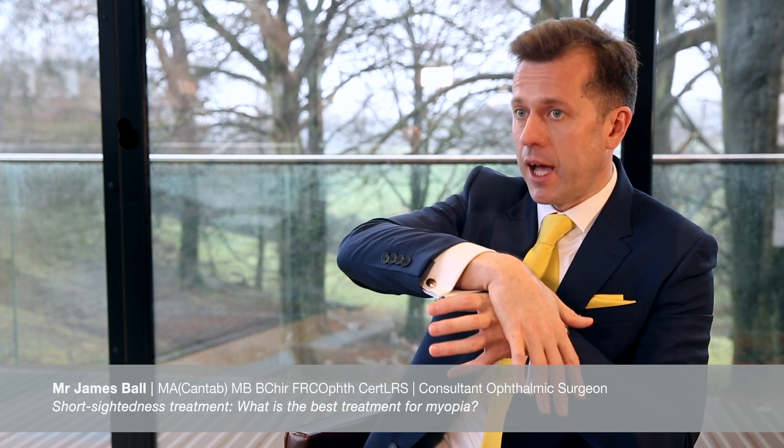The Zeiss VisuMax also allows us to treat slightly thinner corneas and creates incredibly accurate, safe flaps for LASIK, which remains an excellent option. So for younger patients, SMILE and LASIK are my go-to choices.